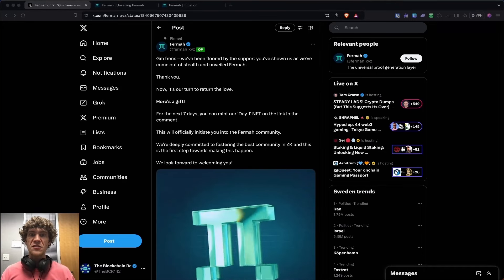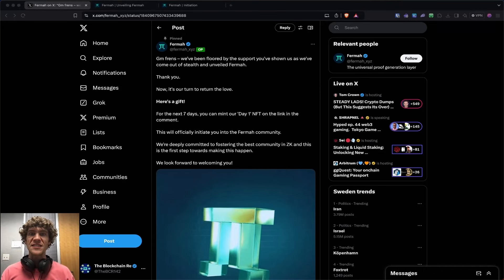Welcome to the Blockchain Report. We discuss all things blockchain technology, digital assets, DeFi, NFTs, and much more.